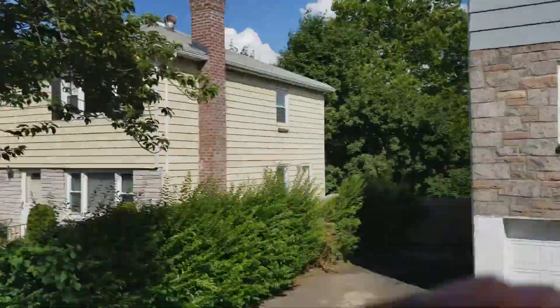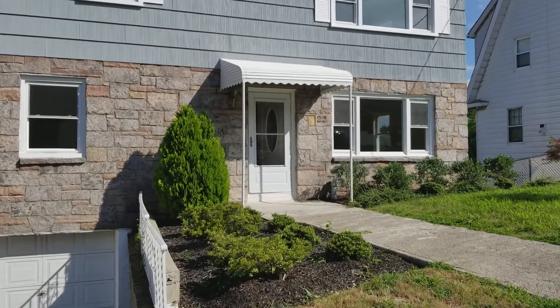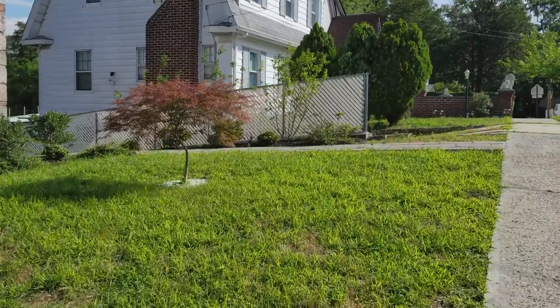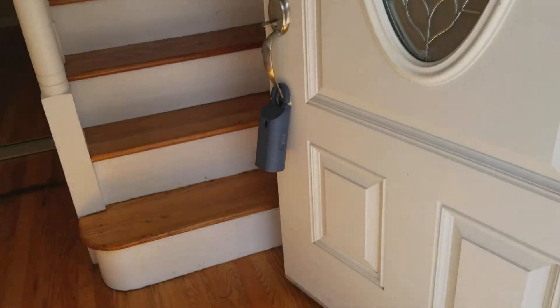Hey, good afternoon everybody, it's your realtor here. We are in Yonkers today looking at 22 Leroy Avenue. This is a two-family, three bedrooms over three bedroom, fully renovated house on a beautiful tree-lined street. Let's go ahead inside and take a look. As we enter, you'll notice the beautiful hardwood floors.